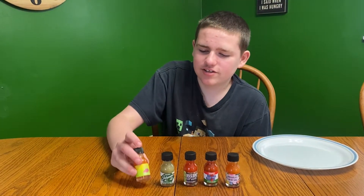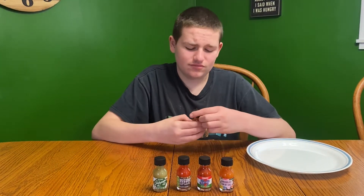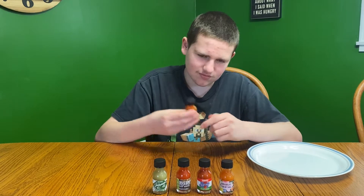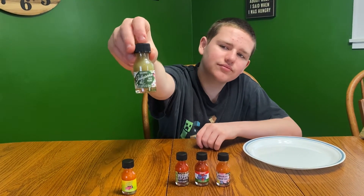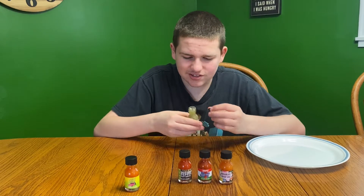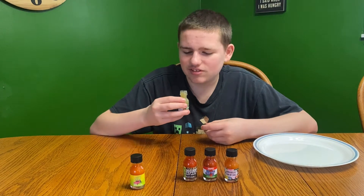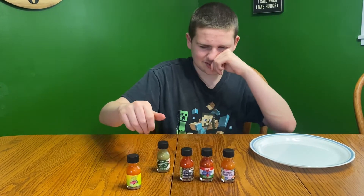Just like in part one, we're going to smell each one individually. Starting with the first one — that one smells nice, I like that one. Next up is the jalapeño — this is our first ever green sauce that we're going to try. I actually like this one; it reminds me of a bell pepper. It smells good. That one doesn't smell hot at all.